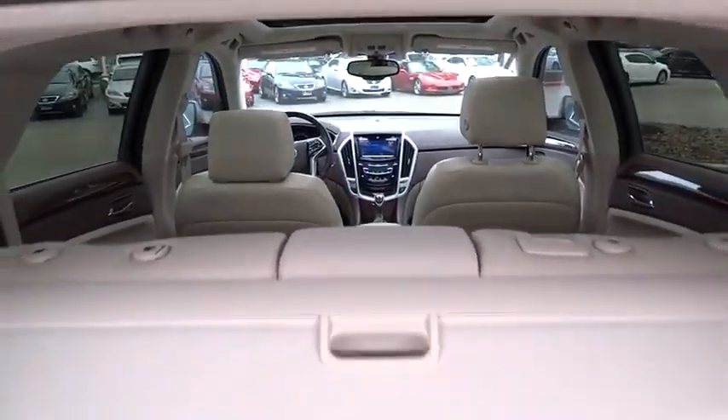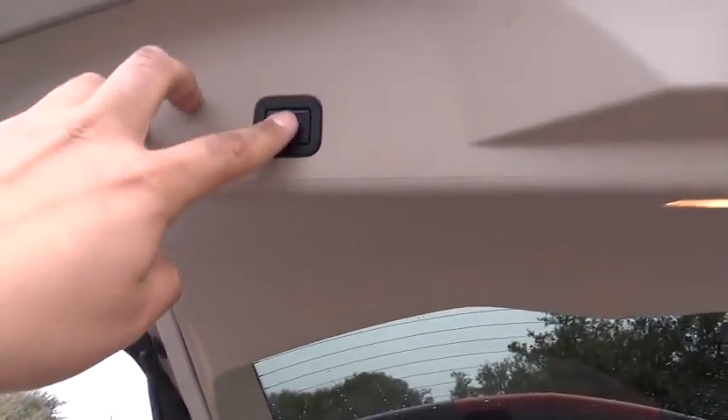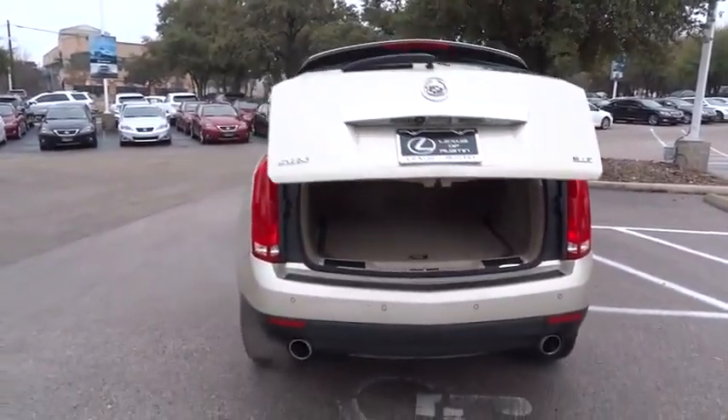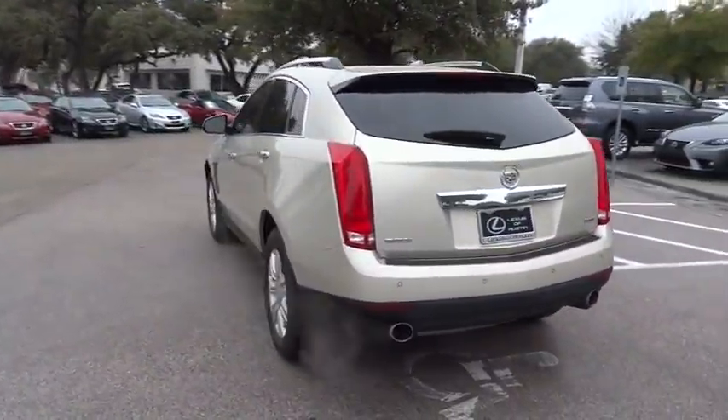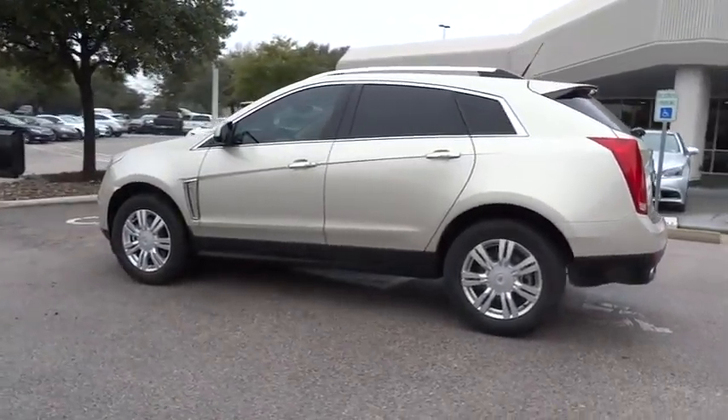Auto dimming rear view mirror. PPO. Keyless start. AM FM stereo with CD player. Keyless entry. Cruise control. Aluminum wheels. Four-wheel disc brakes. Floor mats. FWD. Universal garage door opener. Premium sound system.